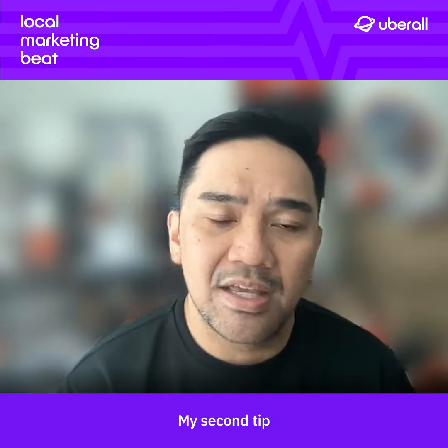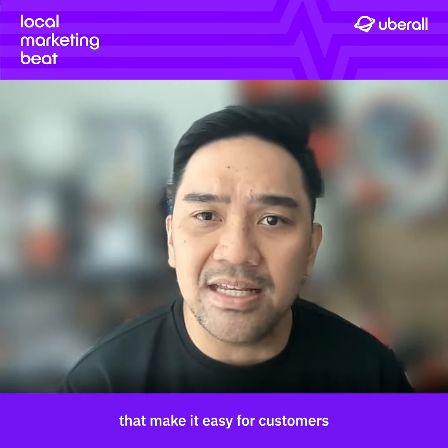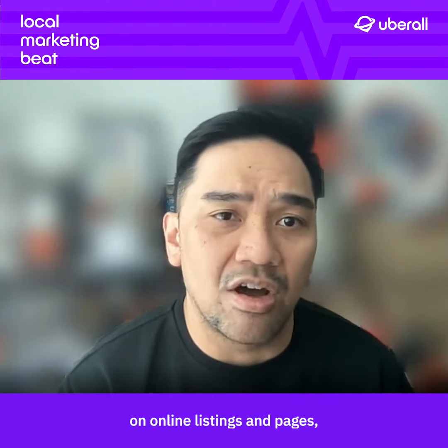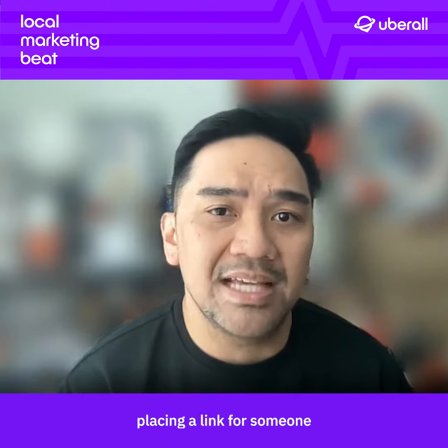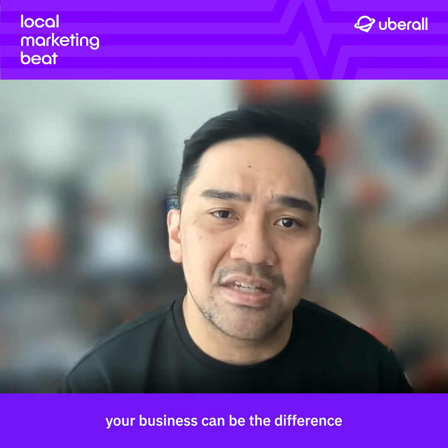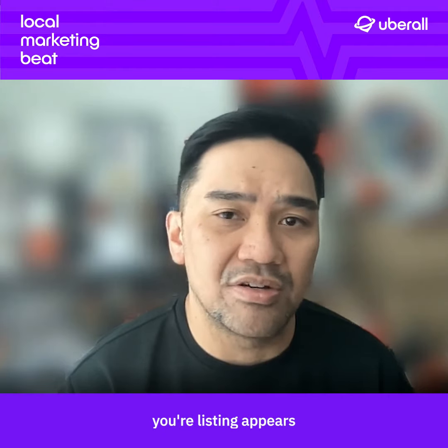My second tip is providing attributes and call to actions that make it easy for customers to engage with your business. These are prioritized on online listings and pages. Placing a link for someone to shop online, order, or call and message your business can be the difference in whether or not your listing appears on their search.